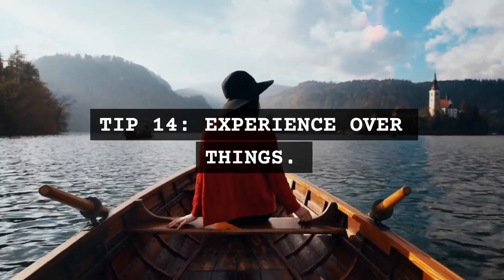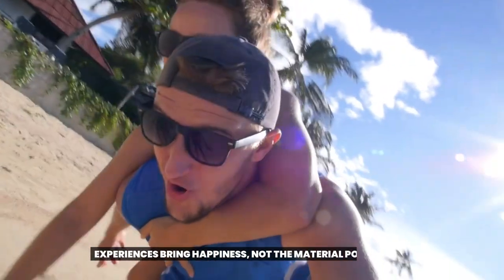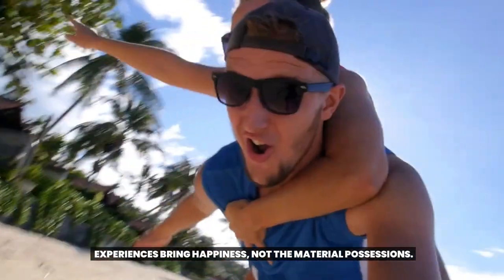Tip 14: Experience over things. Collect moments, not things. Experiences bring happiness, not material possessions.